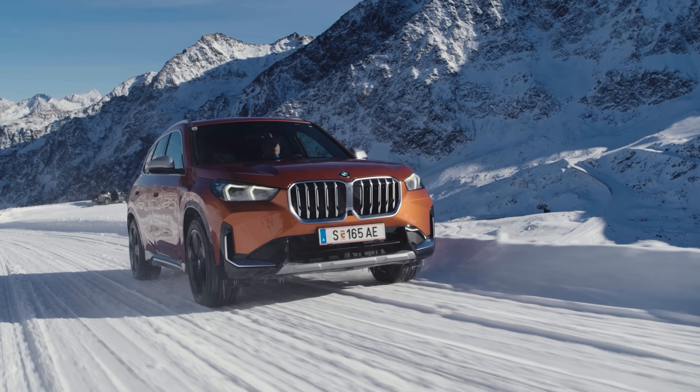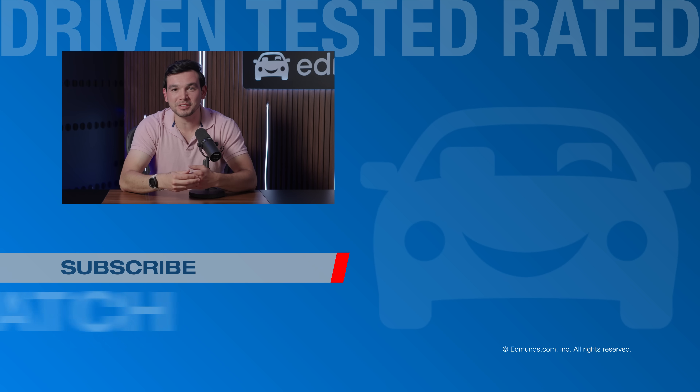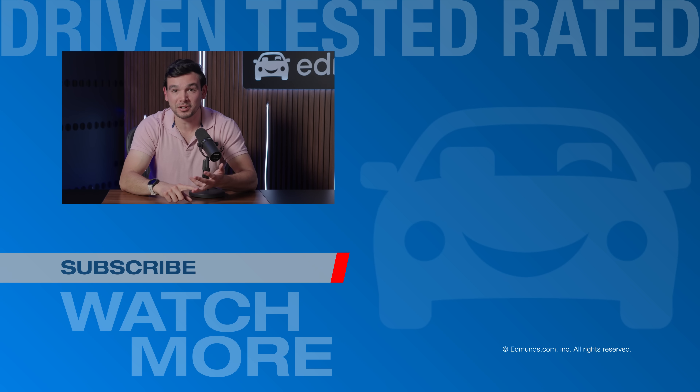Whatever the budget, whatever size, whatever engine or motor or combination of the two, there are outstanding luxury SUVs at every level. Now you know which are the best of the bunch. Thank you so much for watching. Be sure to like the video, subscribe to the channel, and for information on these cars or literally anything else, head on over to Edmunds.